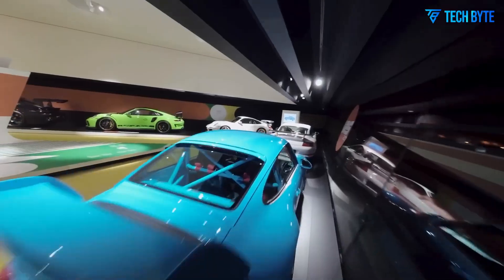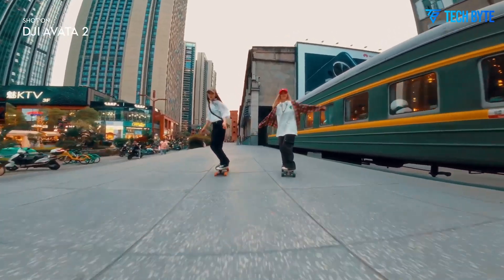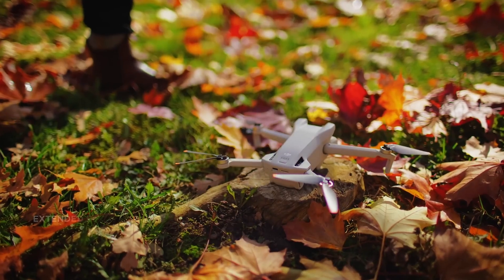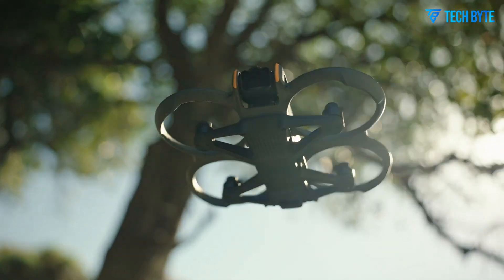With top speeds rumored to reach 140 km/h and intelligent flight features designed for both safety and cinematic control, the DJI Avota 3 appears poised to appeal to hobbyists, content creators, and professionals alike.